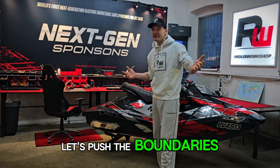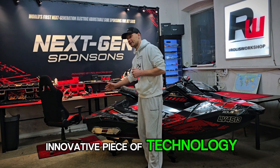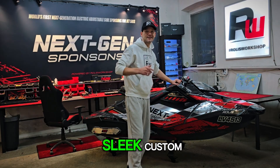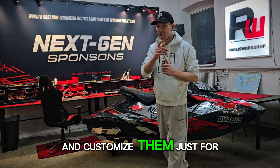Let's push the boundaries of jet ski performance together. It's not just an innovative piece of technology — it's a customized design upgrade for your jet ski. Think of it as a sleek, custom tuning element that makes your ride truly unique and customized just for you.